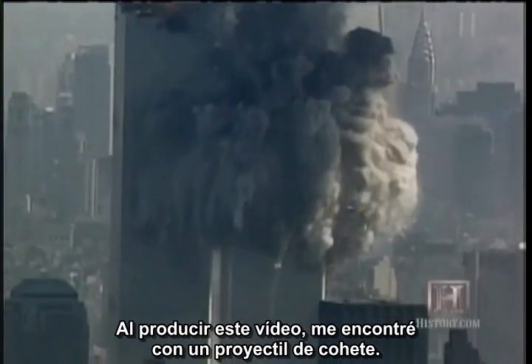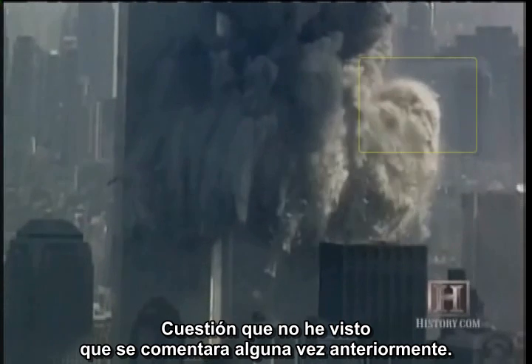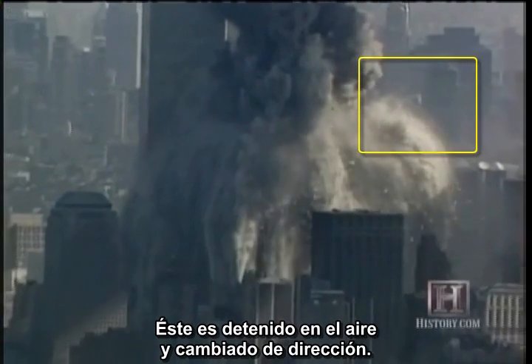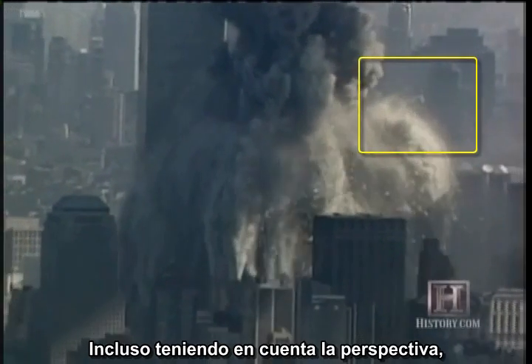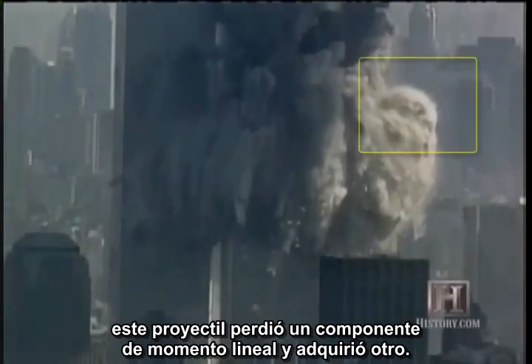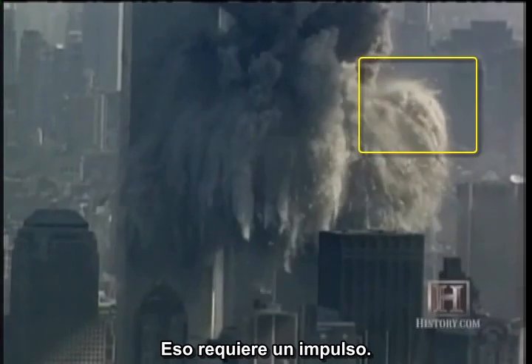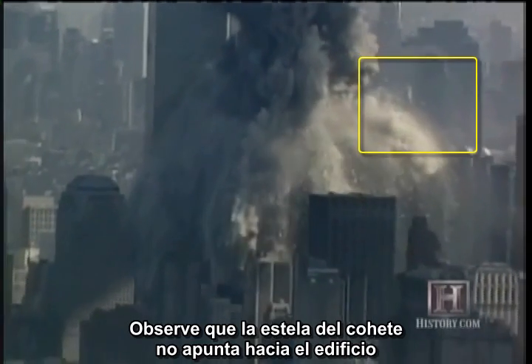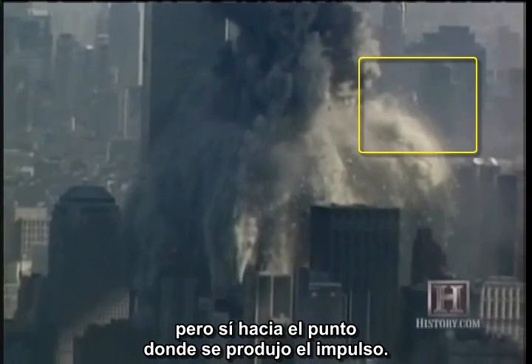While producing this video, I ran across one rocket projectile I had not seen commented on before. This one stopped mid-air and changed directions. Even taking perspective effects into account, this projectile lost one component of momentum and gained another. That requires an impulse. Note that the rocket trail does not point back to the building, but the point where the impulse occurred.